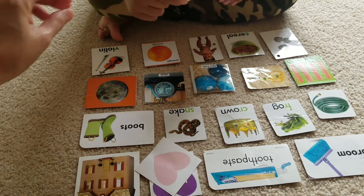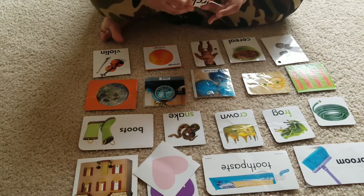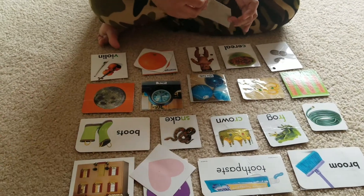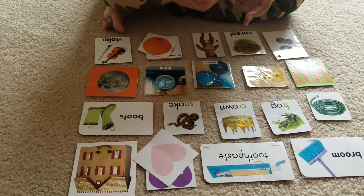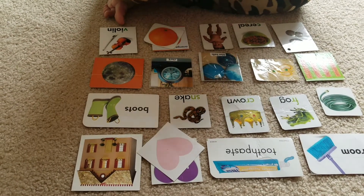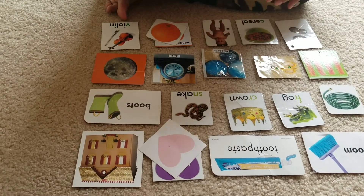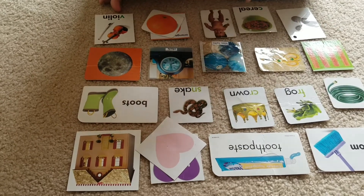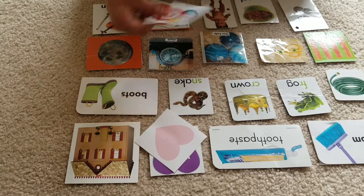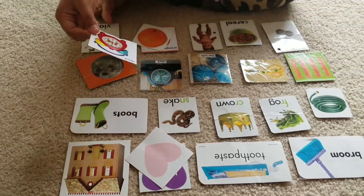Match orange. Match clock. Clock. Match it. Clock, Keshav. Good job. Very good.